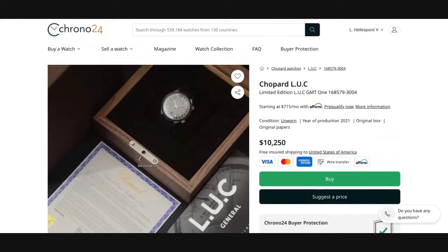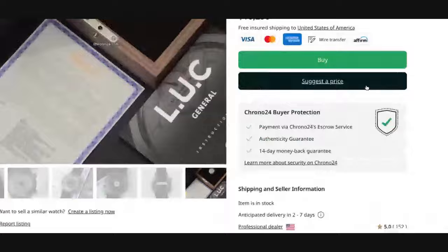This piece is listed as an unworn example. The GMT One Black limited edition can be yours on Chrono24 for $10,250 US dollars as a full set. This professional dealer also remains open to offers.